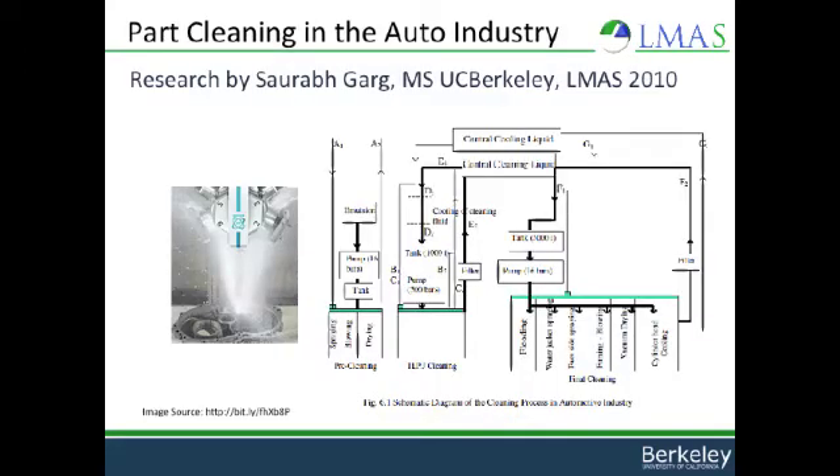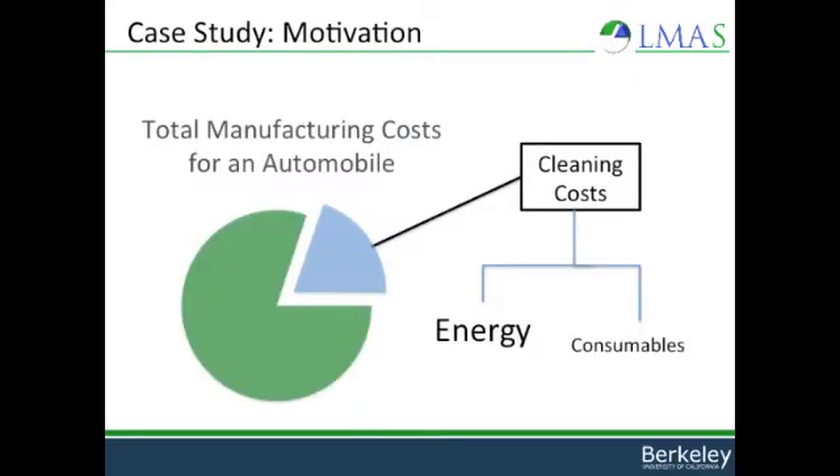Now I'll present another case study. In this case study, we examined part cleaning in the automotive industry. This research was conducted by Sarev Garg, another graduate student in the Laboratory for Manufacturing and Sustainability. The motivation for his case study is as follows: of the total manufacturing cost for an automobile, cleaning comprises between 8 and 20% of all these costs.